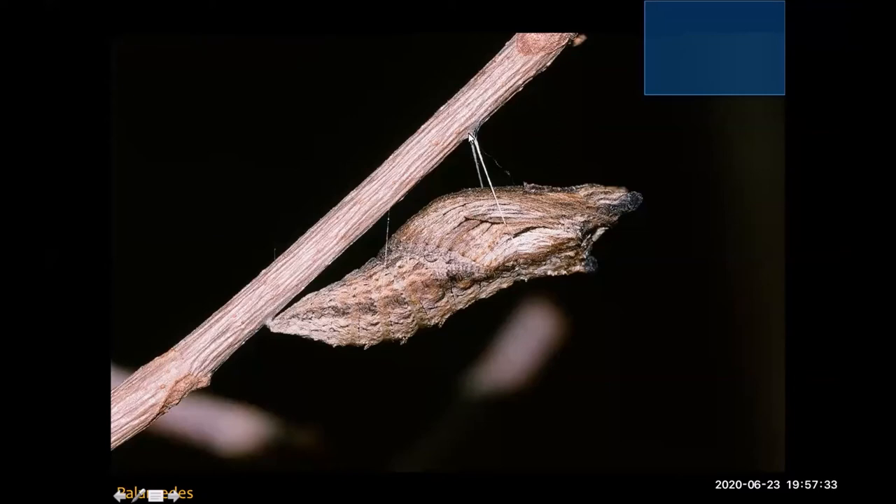I want to point out the way it has used a little bit of silk to make two strands that hold it up like a hammock, and it mimics the pattern and texture of the twig so it goes completely unnoticed — incredible camouflage. I also want to point out these little spiracles along the side, essentially holes where gas exchange occurs — how the growing and changing organism inside can breathe.